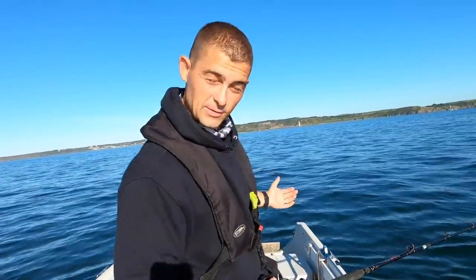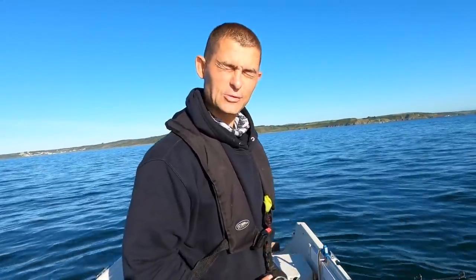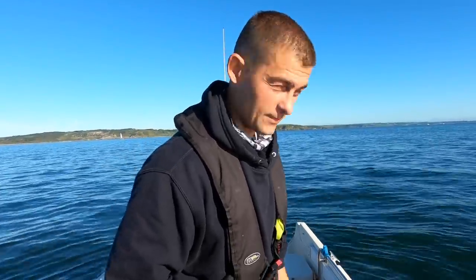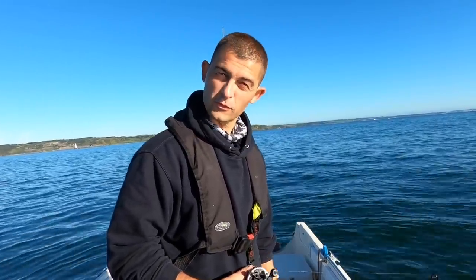Hello, good morning and welcome back to the Fish Locker, out on the boat. As you can see it is a stunning day. I've made my way out, feathered up a couple of mackerel — first decent mackerel so far — and I'm just going to run my first drift over a wreck.